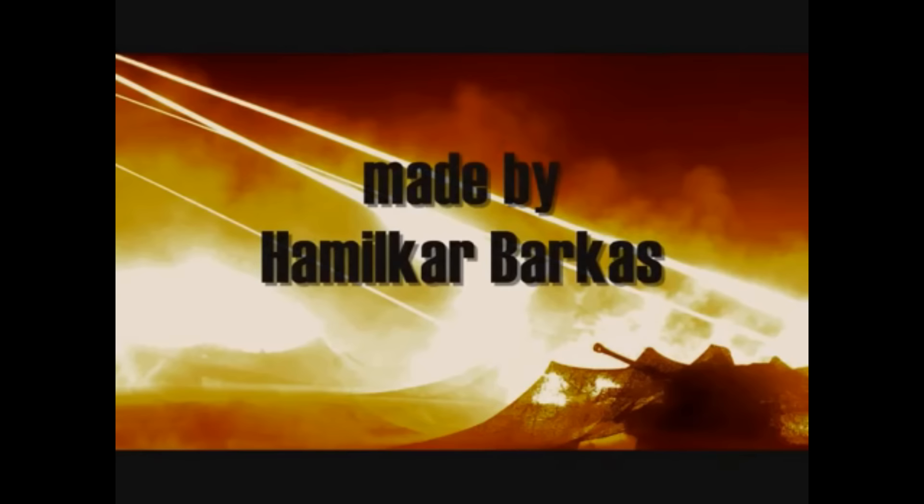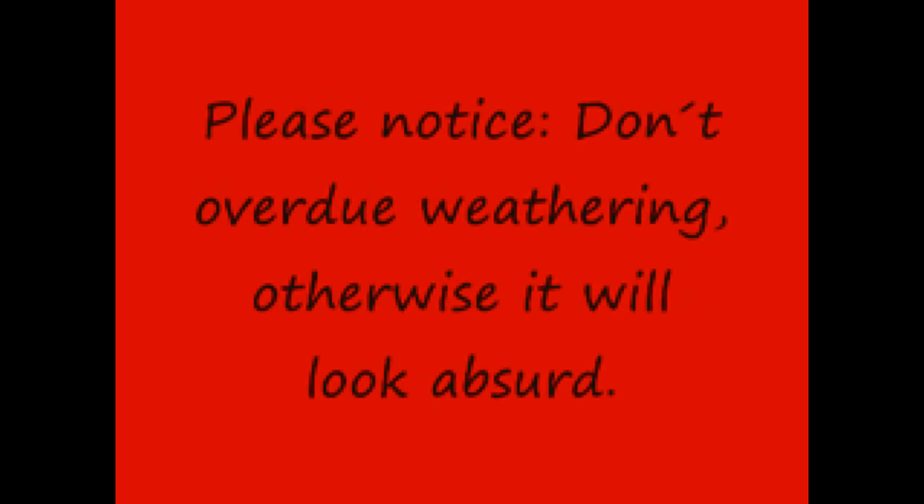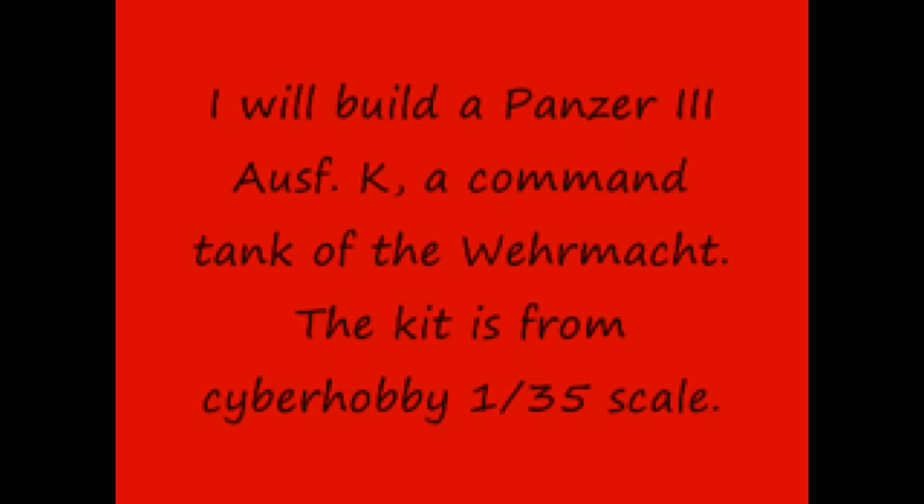No, you did not click on the wrong video. That is indeed one of the most popular videos for the modeling genre right here on YouTube. This video is of course from Hamilker Barkas, and with more than 590,000 views, I doubt there are very many that have searched for modeling topics on YouTube that have not found this video. Hamilker and his work has inspired hundreds, if not thousands, of modelers from across the globe.